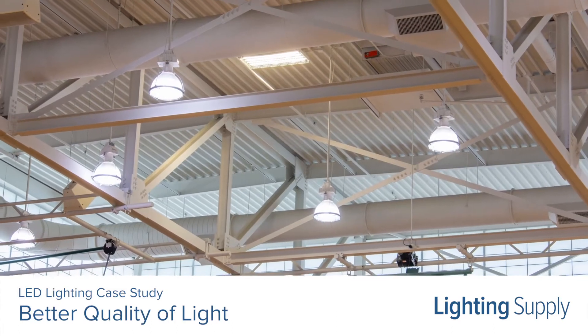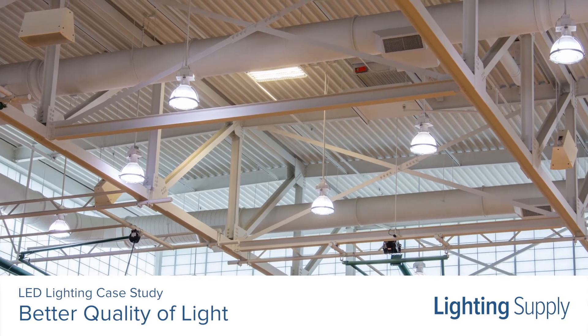The LED bulbs are instant on and mercury free, which is not the case with metal halide. Much better dispersed lighting in the gym — you don't have the dark spots. It lights very nice.